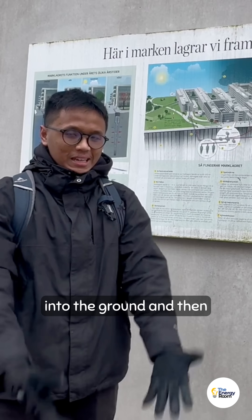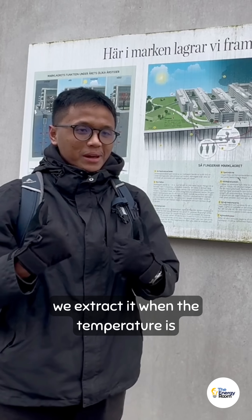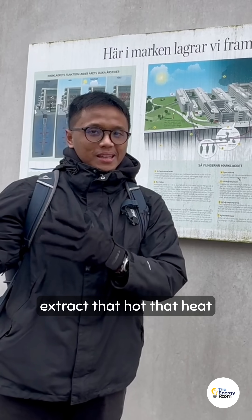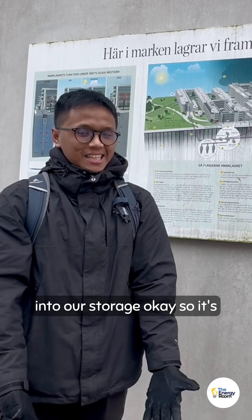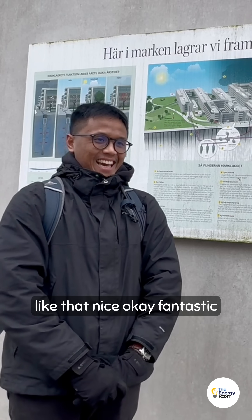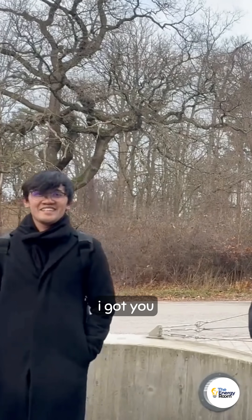In this borehole thermal energy storage, we store heat into the ground and extract it when the temperature is cold. When it's hot, we extract that heat into storage. It always maintains an energy balance. Fantastic — nice, thank you!